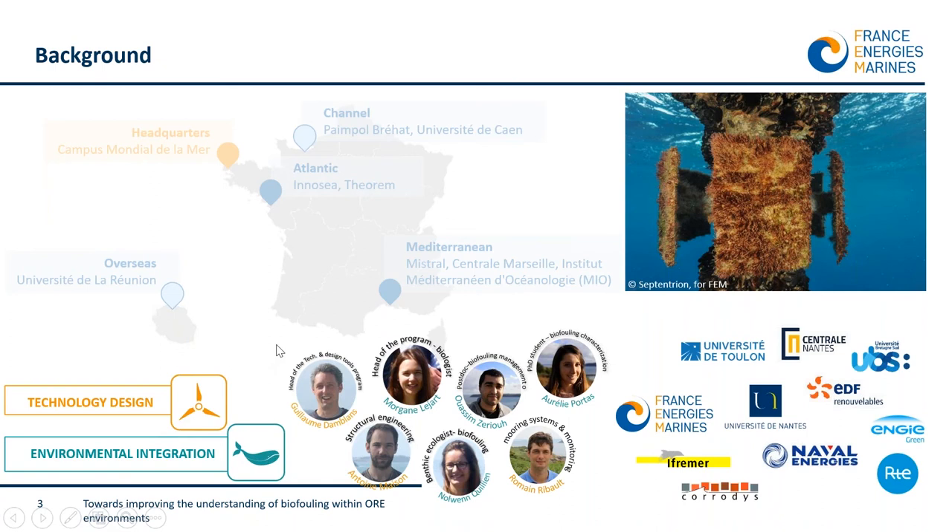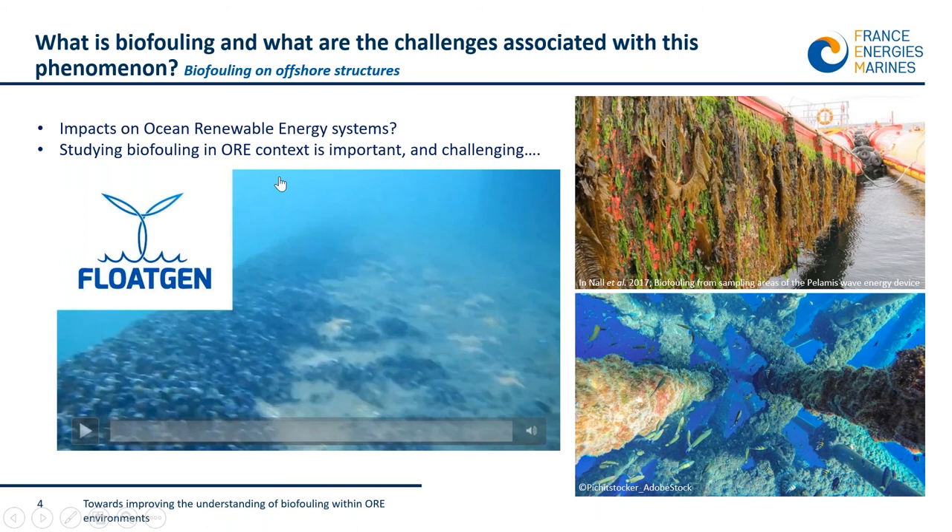Together with our partners — the University of Toulon, University of Nantes, Ifremer, University of Bretagne Sud, Énergies de la Mer, RTE, Naval Energies, and others — we work at better defining and quantifying biofouling within ocean renewable energy areas offshore France. As with every structure at sea, ocean renewable energy structures are colonized by living organisms, grouped under the term biofouling.